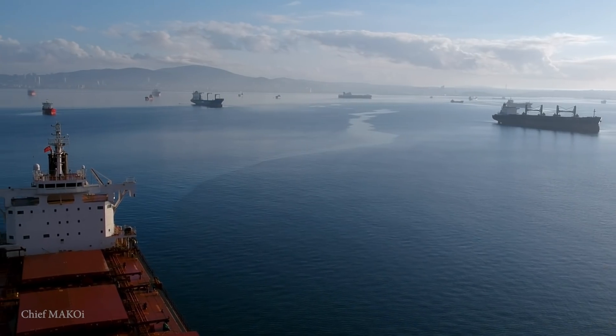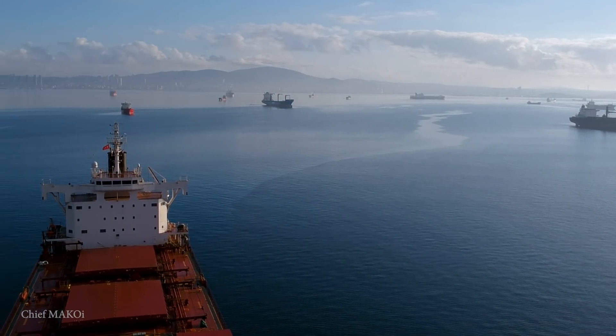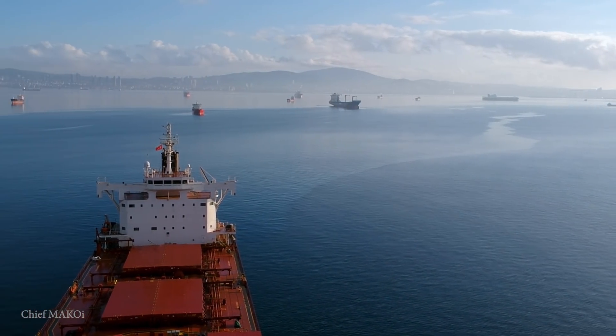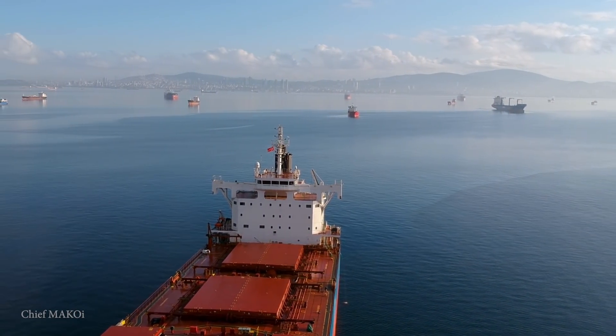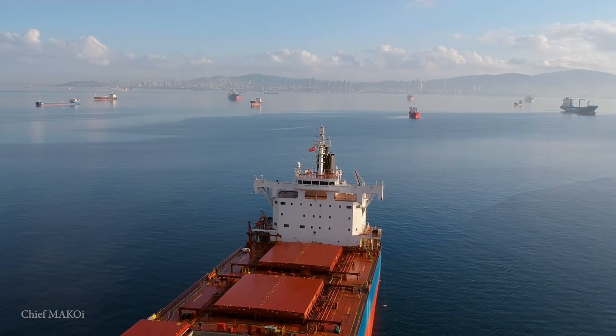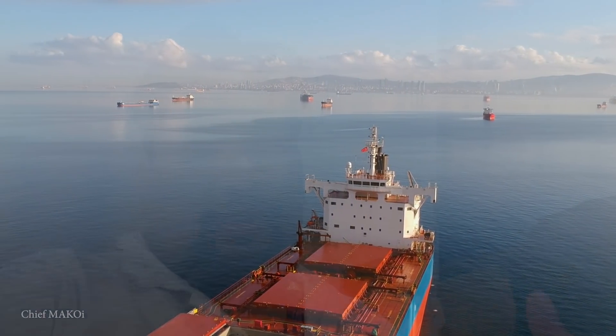Having only just left dry dock and immediately scheduled to resume our voyage to our loading port, we had a busy schedule ahead of us. And since we still had a few hours of waiting time here at the anchorage area, I'm going to take advantage of this slight break and have a bit of rest and relaxation just here on the sofa, until they call me downstairs for maneuvering again.